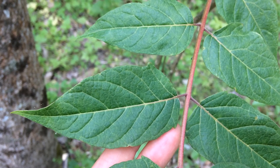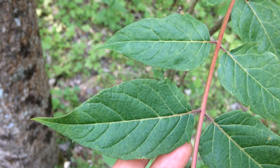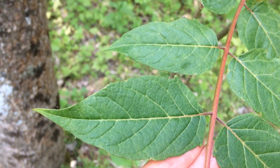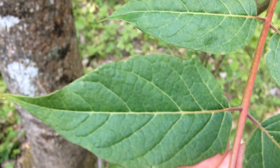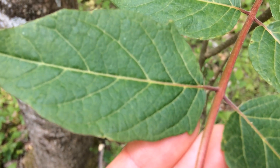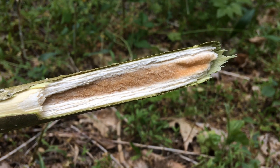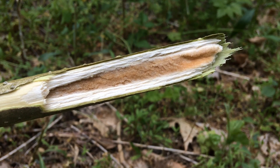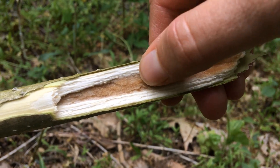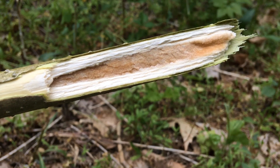If you look closely at a single leaflet, you'll notice that the edges are smooth — not toothed the way they are on a black walnut or sumac. However, most leaflets will have one or two teeth near the base, and those teeth actually have a small gland on them. Ailanthus stems are very brittle and can be easily broken. If you break one at an angle, you'll see that the inside pith is spongy — soft but continuous — making it different from the walnut, which has a chambered pith.